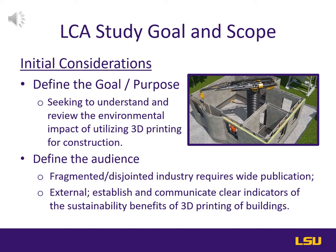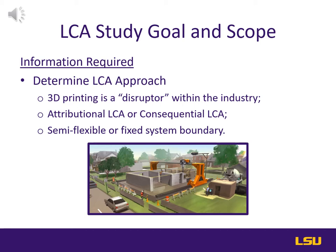Having established a goal, the general information required should be reviewed. To help us determine the informational sources, we need to understand which type of LCA we're working to create.